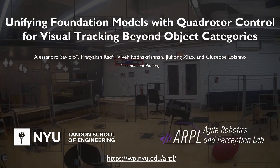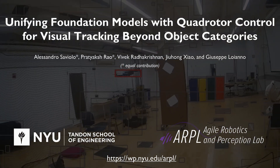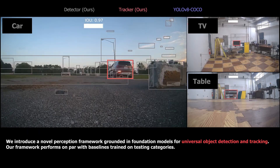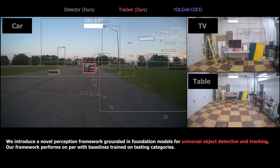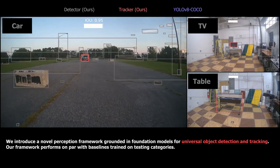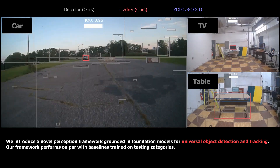In this video, we present our latest research in enabling a quadrotor to detect, track, and follow arbitrary targets. We introduce a novel perception framework grounded in foundation models for universal object detection and tracking. Our framework performs on par with state-of-the-art baselines trained on the specific testing categories.